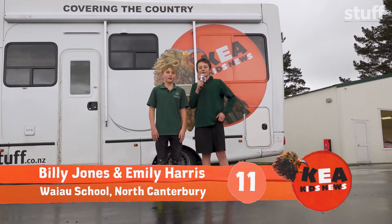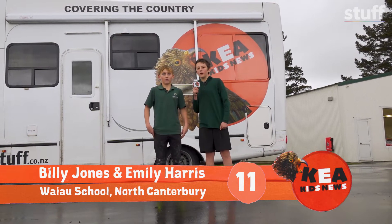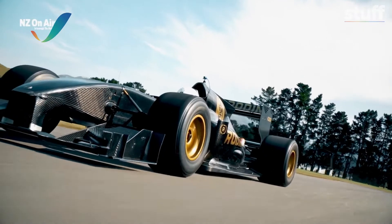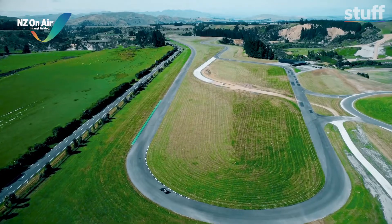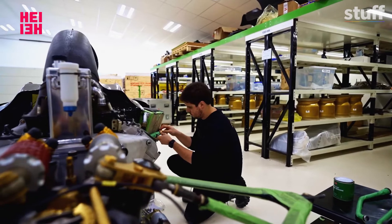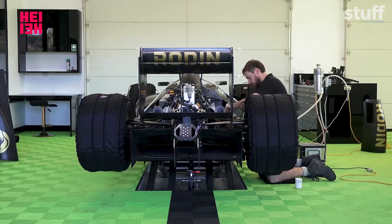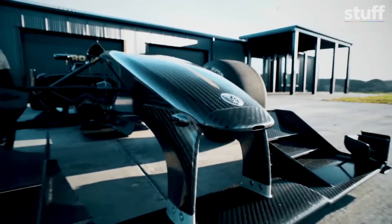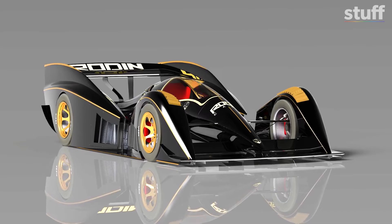Kia ora, this is Emily and Billy, reporting for Kia Kids News. We're in Mount Lyford, home to Rodent Cars. Here in rural Canterbury, Rodent Cars are manufacturing and selling two of the fastest cars in the world: the FZ and the FZero.